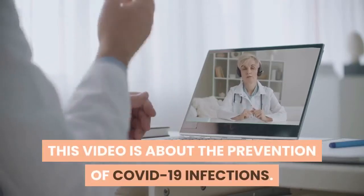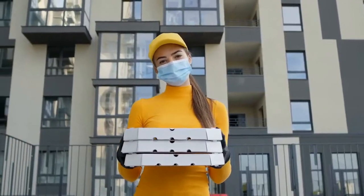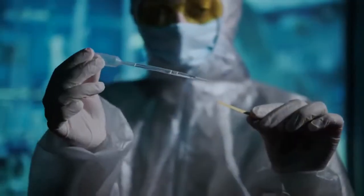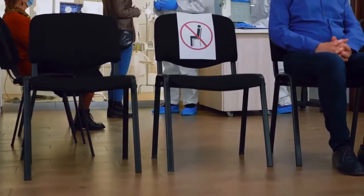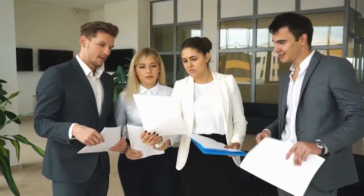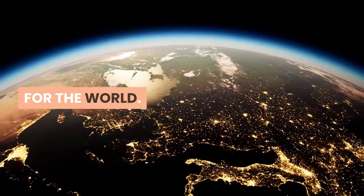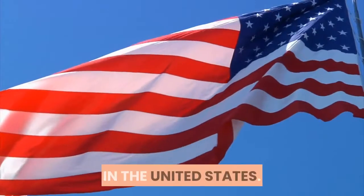This video is about the prevention of COVID-19 infections. The need to take preventative procedures against COVID-19 infections is critically important because of the deadly nature of the disease. There are many preventative measures currently recommended by the World Health Organization and the Center for Disease Control in the United States. These are some of the common recommended preventative measures.